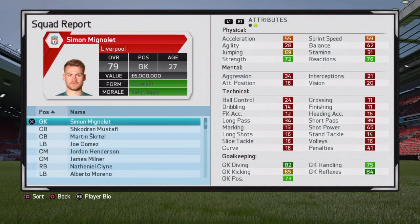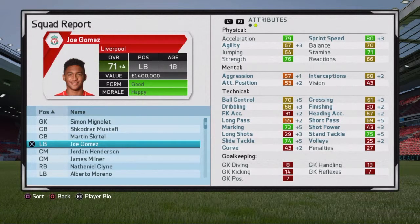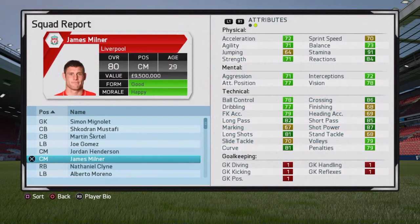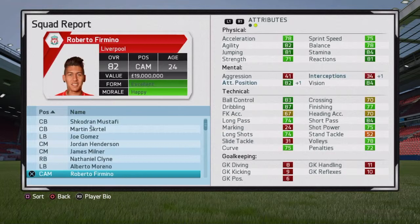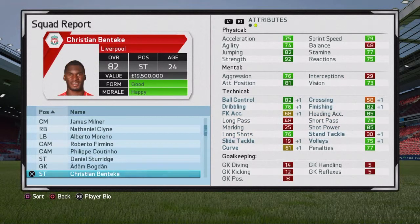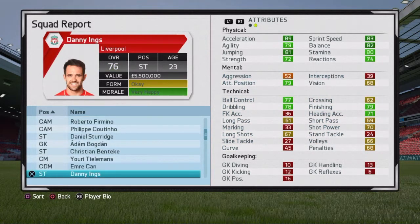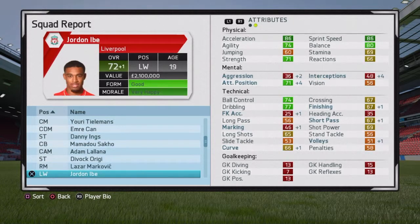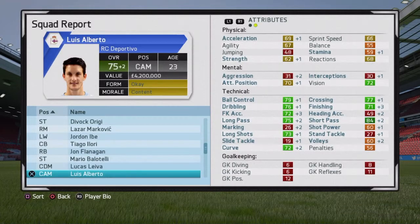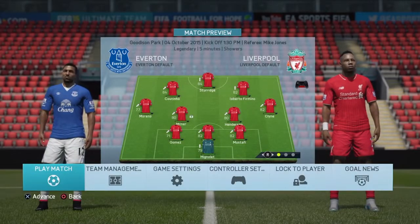Welcome to another Liverpool Career Mode episode. We're going to quickly run through the squad report — I won't go too in depth, but you can pause to check player stats. Joe Gomez went up by around 4 through training, Tidamon's making decent progress, and Emery Chan is up just 1. Overall, the player progress wasn't amazing, but we move into our first game.